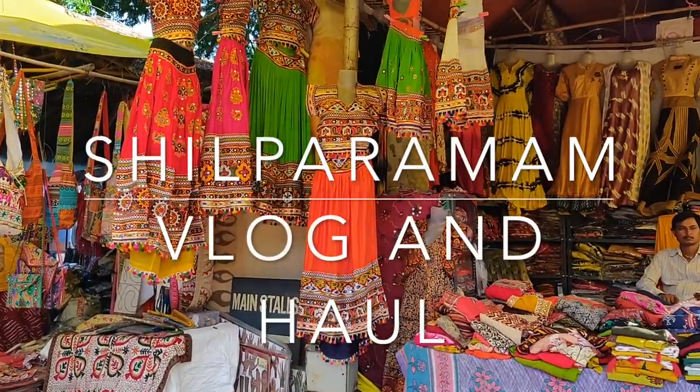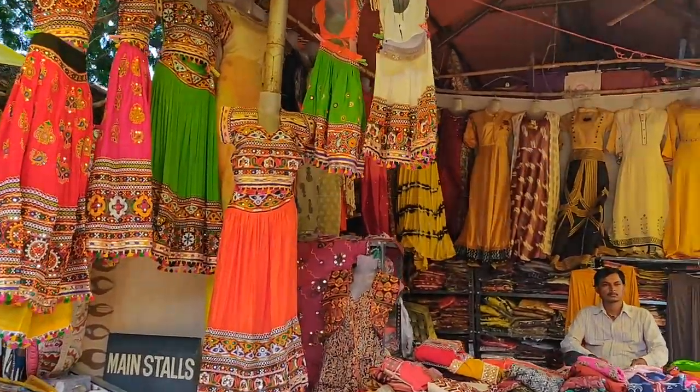Hi guys! Welcome to Happy Space! In this video, I will show you a Shilpa Ramam vlog and haul.